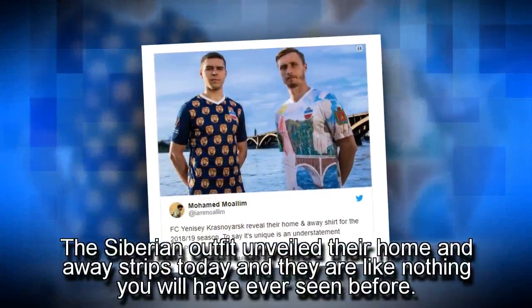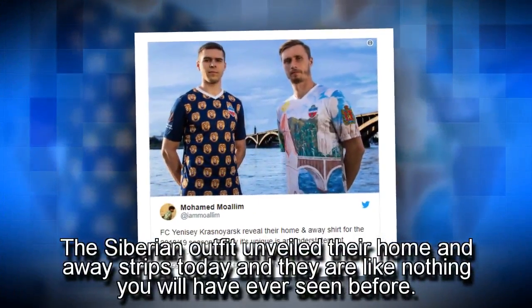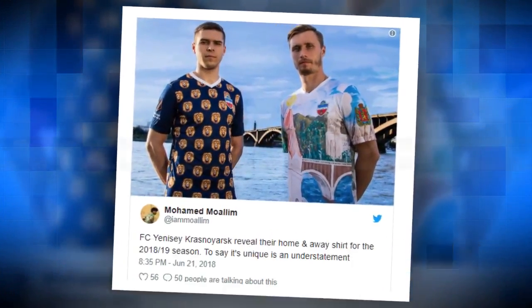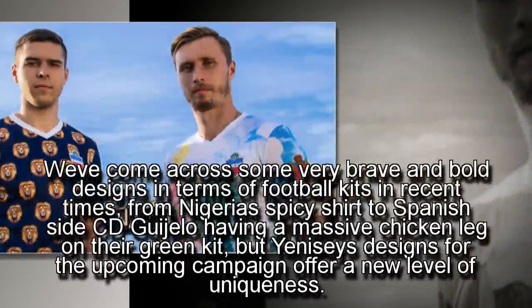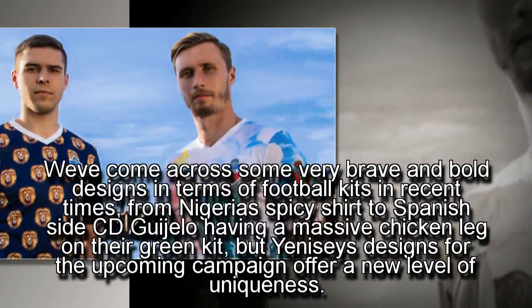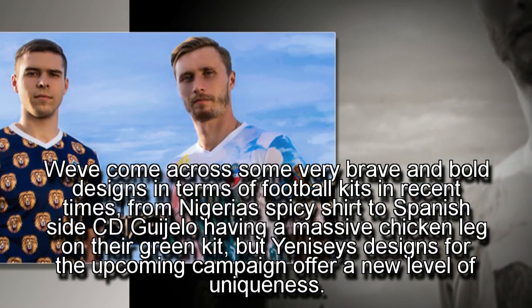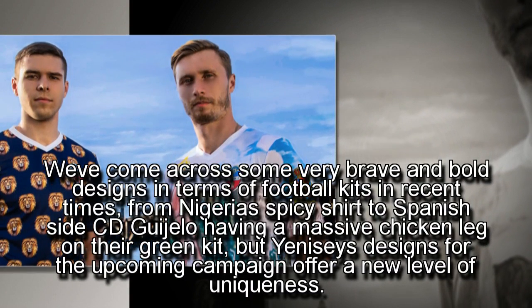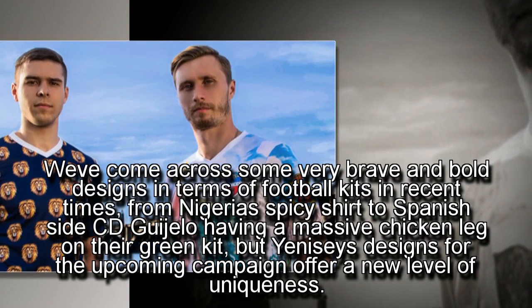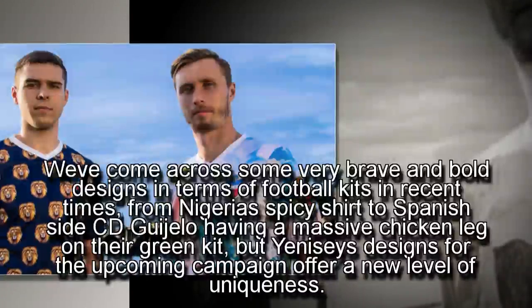The Siberian outfit unveiled their home and away strips today and they are like nothing you will have ever seen before. We've come across some very brave and bold designs in terms of football kits in recent times, from Nigeria's spicy shirt to Spanish side CD Guigelo having a massive chicken leg on their green kit, but Yenizi's designs for the upcoming campaign offer a new level of uniqueness.